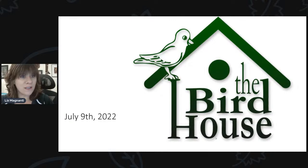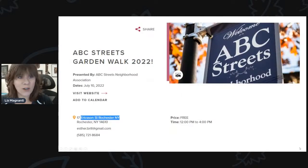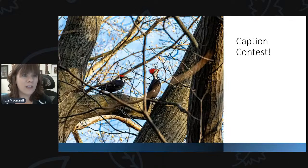Tomorrow, if you're in the Rochester area, there is a garden tour that we are going to have a table at. It's in the ABC Streets neighborhood off of Park Ave, and from noon to four there is a garden walk so you can explore some of the different gardens in the city. We'll have a table there from the Birdhouse giving out coupons and you can see some of the products that we carry. We also have our caption contest going on.